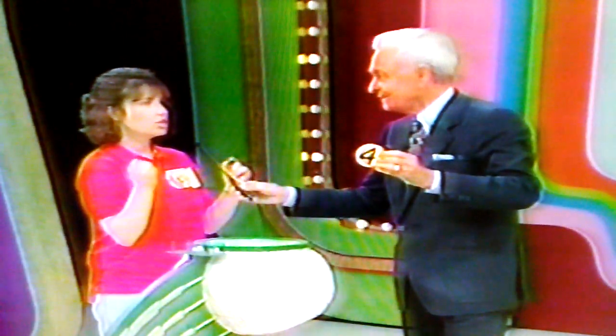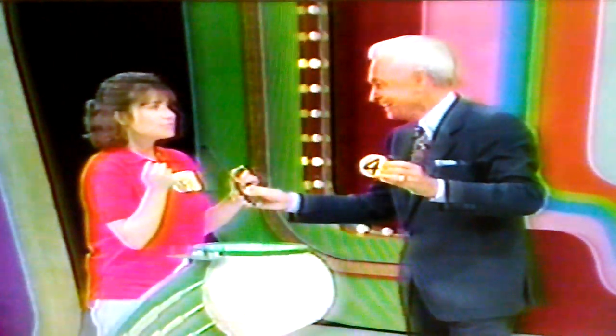Come on, let's win that car. Let's make a comeback here. Think positively. Four. The second number is four.